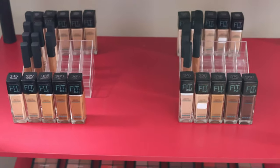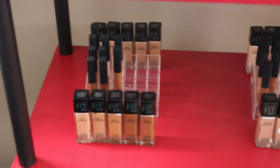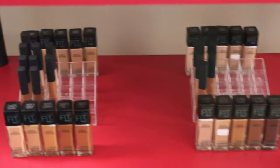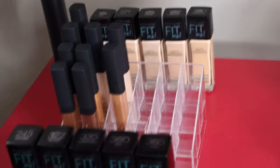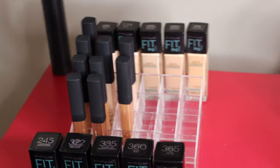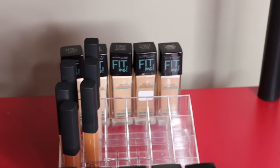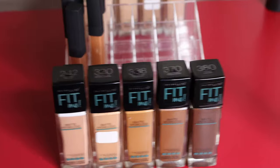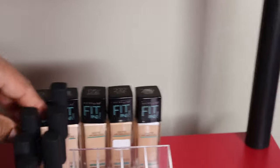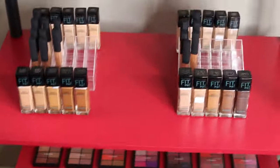On the third row we have the same thing — NARS Radiant Creamy Concealers and Maybelline foundations. On the left side are all our neutral shades; on the right side are all our cool-tone shades, arranged the same way. The neutral foundations go 115 to 230 at the top and 245 to 365 below, with all full-size concealers arranged from light to deep. The cool-tone shades go 105 to 235 on top and 242 to 380 below, all full size except the very fairest one, which I got in a mini since I very rarely did someone light enough to need it.